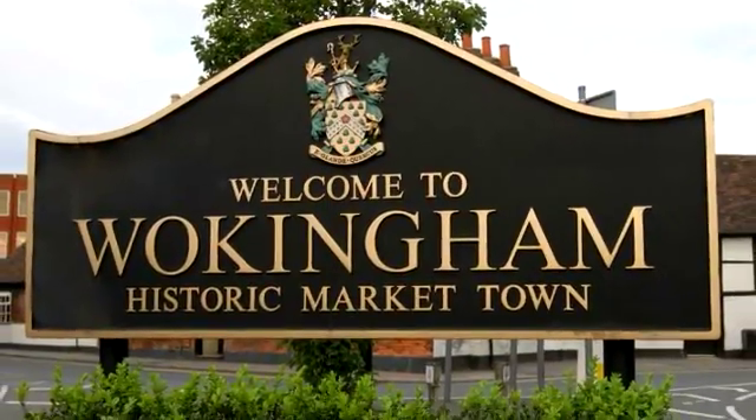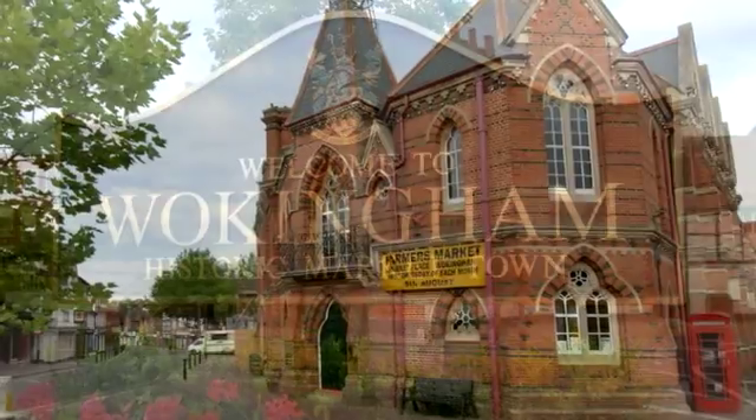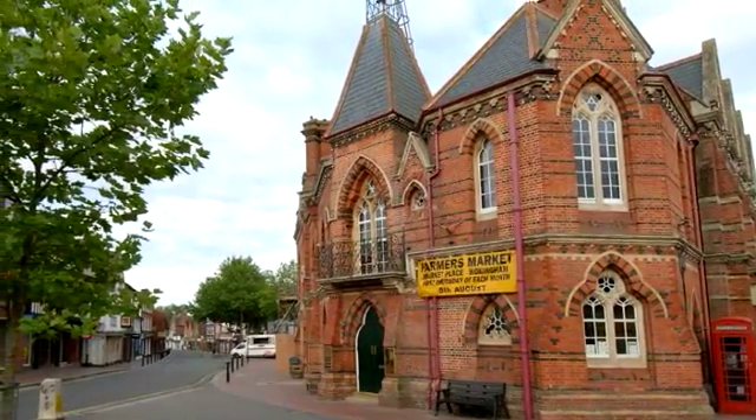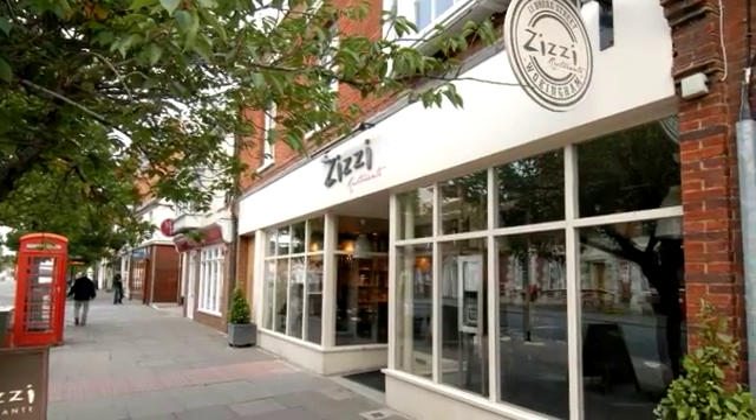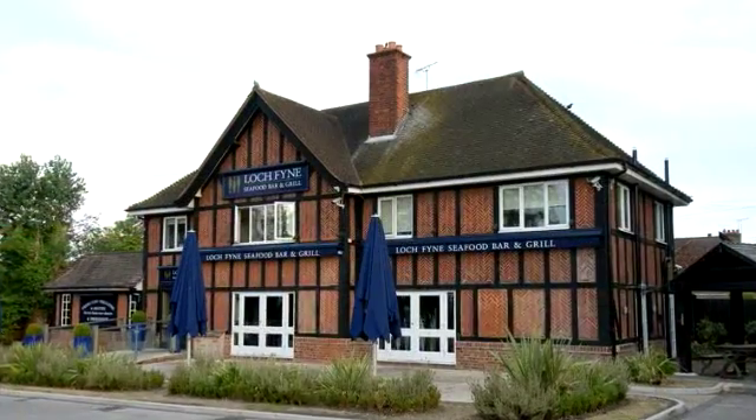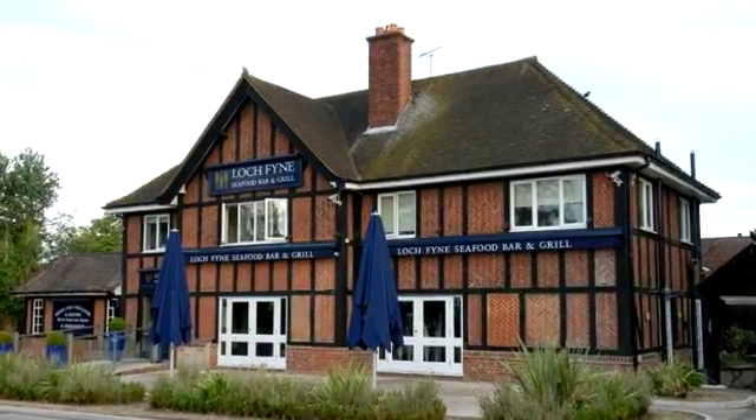The market town of Wokingham is situated in the Royal County of Berkshire about 30 miles west of London. Wokingham town centre offers a wide selection of restaurants, cafes and pubs, and is ideally located for easy access to its neighbouring towns of Reading and Bracknell.